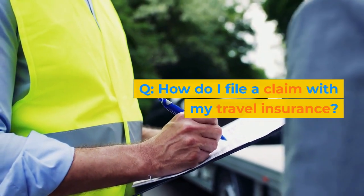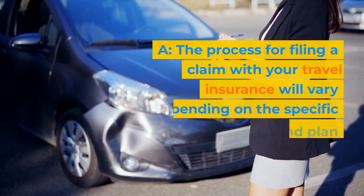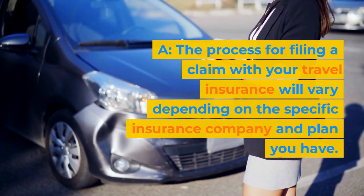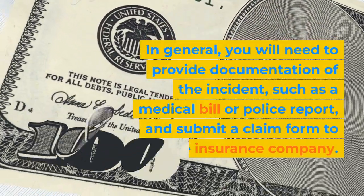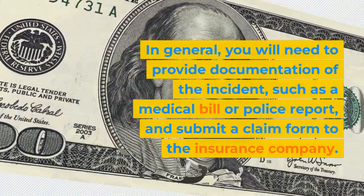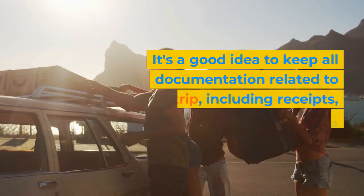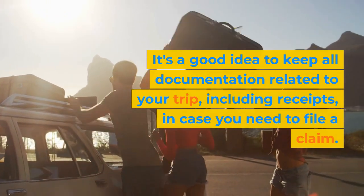How do I file a claim with my travel insurance? The process for filing a claim will vary depending on the specific insurance company and plan you have. In general, you will need to provide documentation of the incident, such as a medical bill or police report, and submit a claim form to the insurance company. It's a good idea to keep all documentation related to your trip, including receipts, in case you need to file a claim.